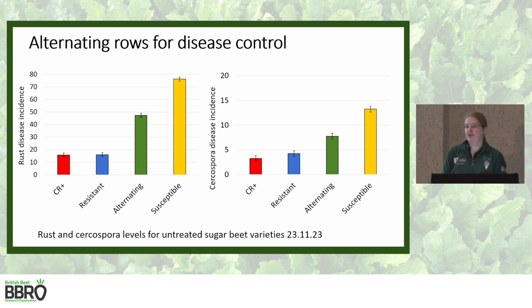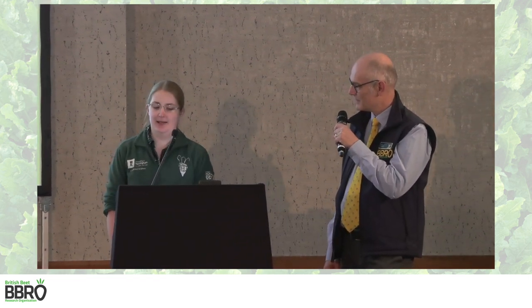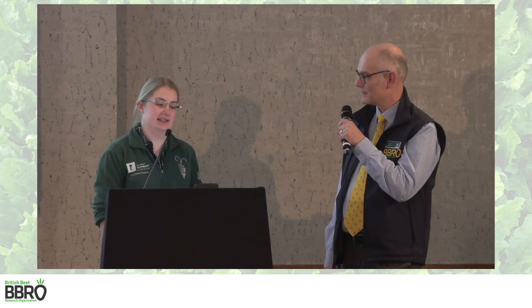The alternating row treatment consists of stripes of resistant and susceptible varieties, and for both rust and Cercospora this is showing a really significant reduction in the amount of disease compared to the susceptible variety grown on its own — and those results are without any fungicide treatment. So this is really exciting and hopefully we'll get more information on it this year. We're still waiting on yield data as it was harvested just last week.